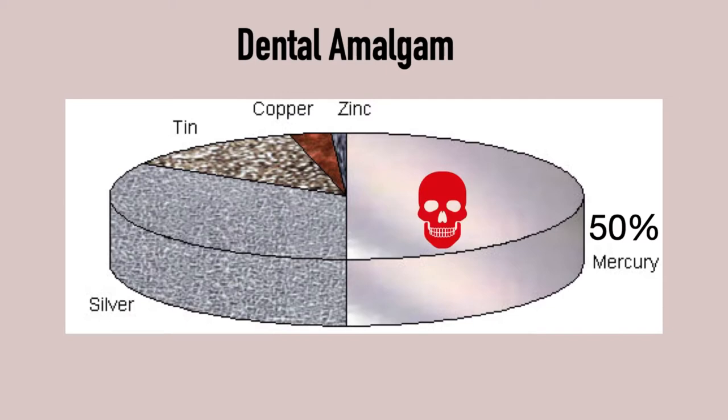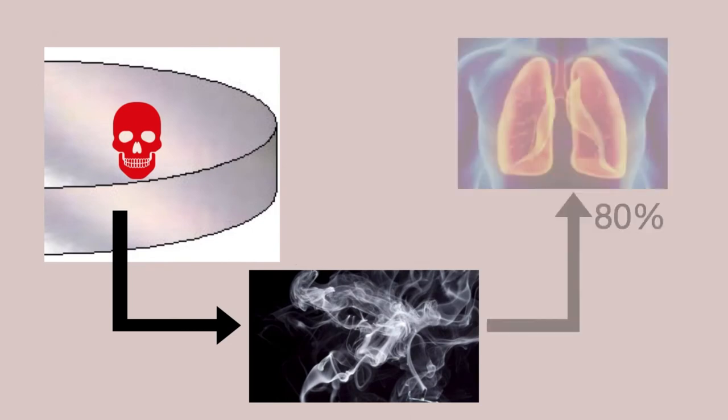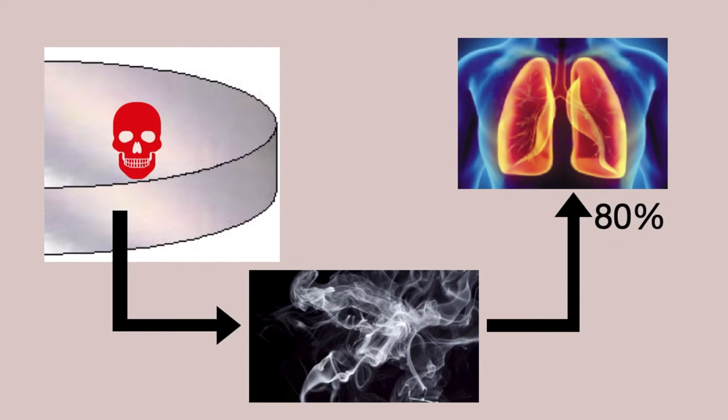Mercury is highly toxic — it's a potent neurotoxin, destructive to nerve cells like our brain cells. Mercury is not locked within the filling; instead, the filling is constantly releasing small amounts of mercury in the form of a vapor. Once the vapor is inhaled, 80% of it is instantly absorbed by the lungs into the bloodstream, and then it accumulates throughout the body. Wherever mercury arrives, it is locked into the tissue, and it is very hard to get it out of the system again. It is not so much the amalgam filling itself that is the problem, but the constant vapor release.